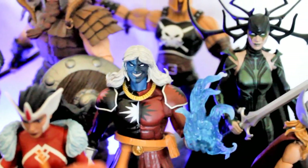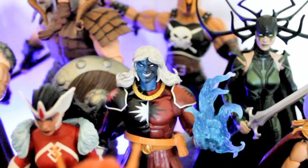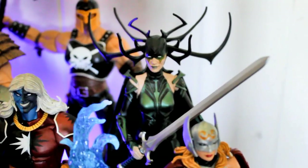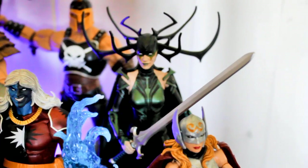We got Malekith from the San Diego Comic-Con exclusive 2017 Thor box set — pretty cool character. There's the movie version Hela, which I like to use as a stand-in for my comic book collection. Gave her the Marvel Select Gamora sword.